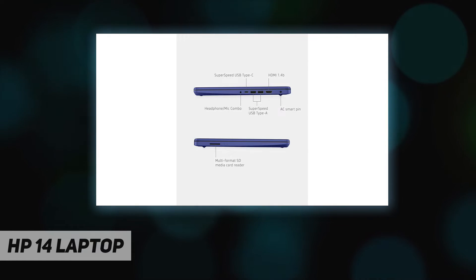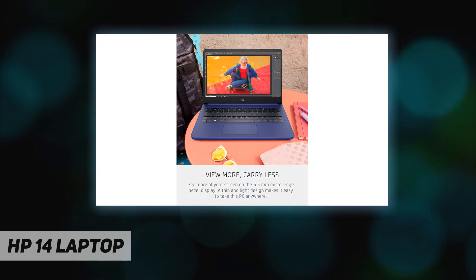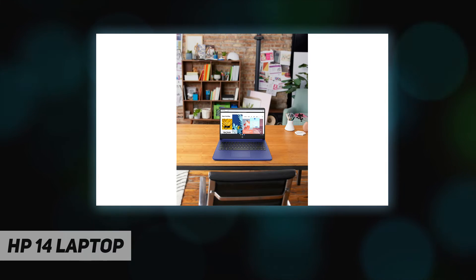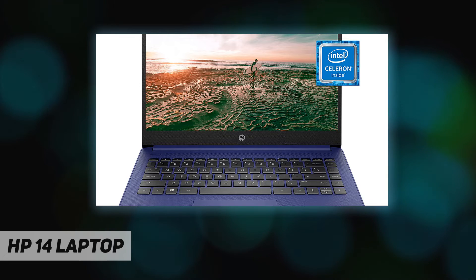Productivity and entertainment features aren't the only things your device is equipped with. Lead a sustainable lifestyle with a thin laptop that is Energy Star certified and EPEAT Silver registered.